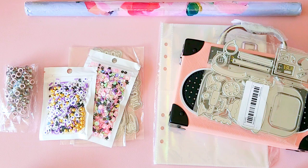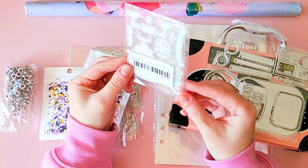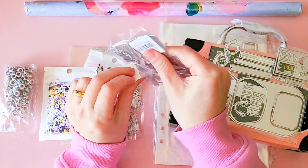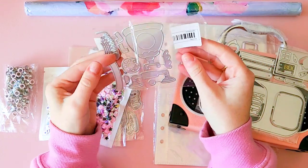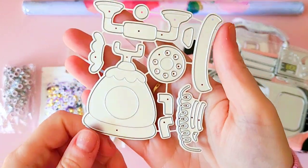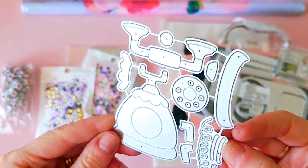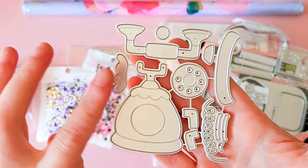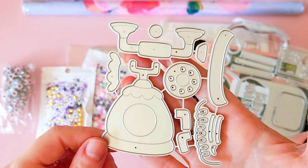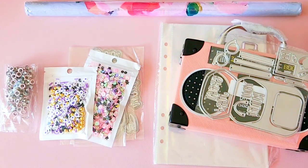The first thing I'll show you is from Temu. I ended up grabbing a couple of cutting dies which I thought were really cute. I know a lot of you have probably seen these going around, but I thought I would try out this cute little vintage telephone cutting die. It comes with all the parts - the dial and the cord.